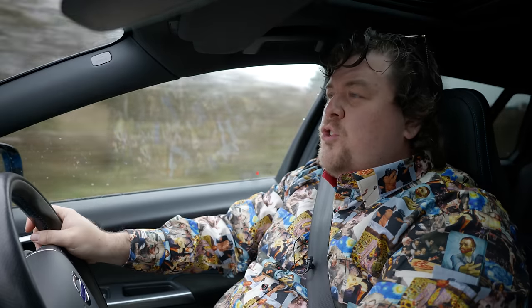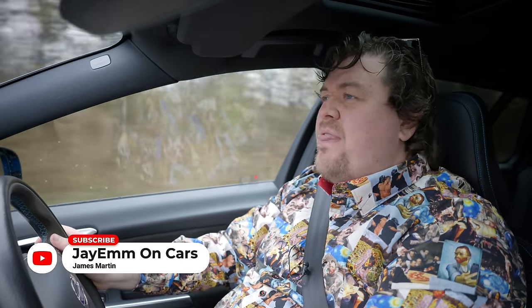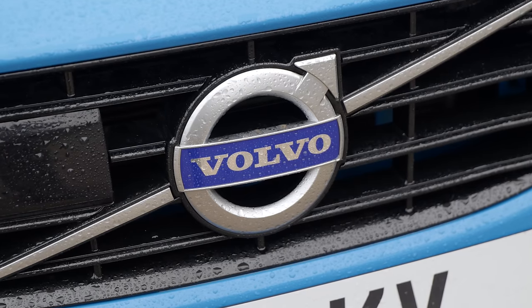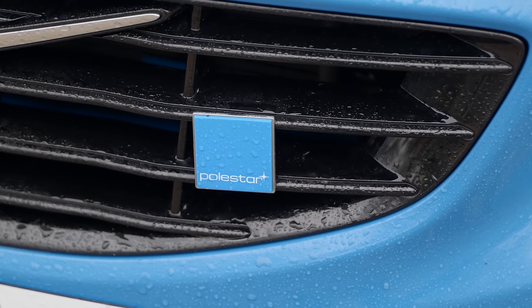Hello everybody. You join me today on a cold, wet, miserable and thoroughly grotty British morning. This is therefore the perfect day to be driving this - a Volvo V60. And as I'm sure you all want to know, yes, it is a Polestar.